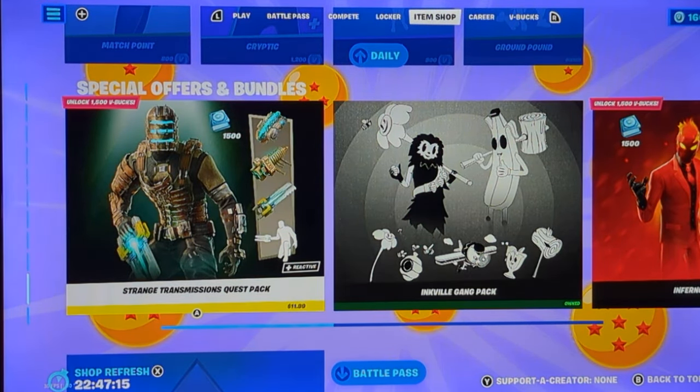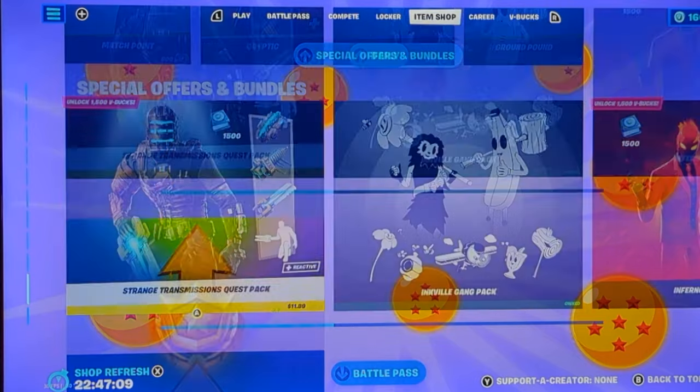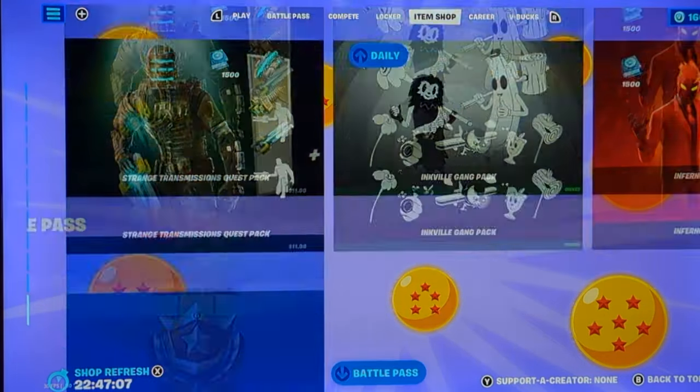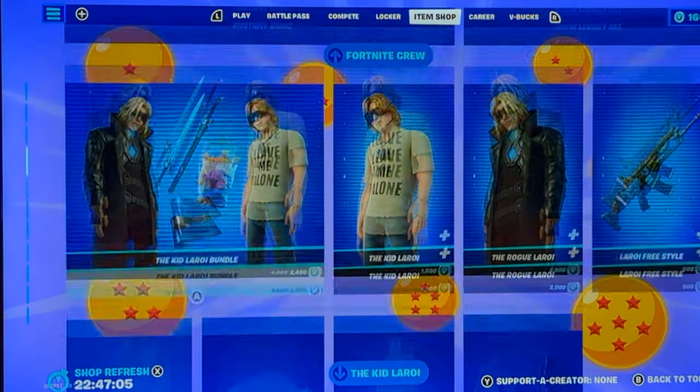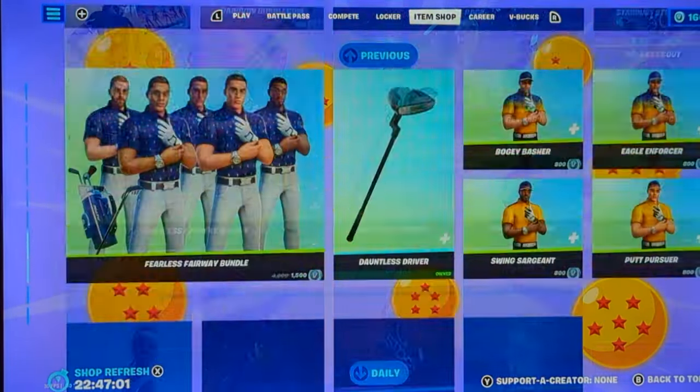This item shop is weird — the bundles are on top. Normally this would be switched up. Just the way this looks is very weird. But yeah, that's all for this video.